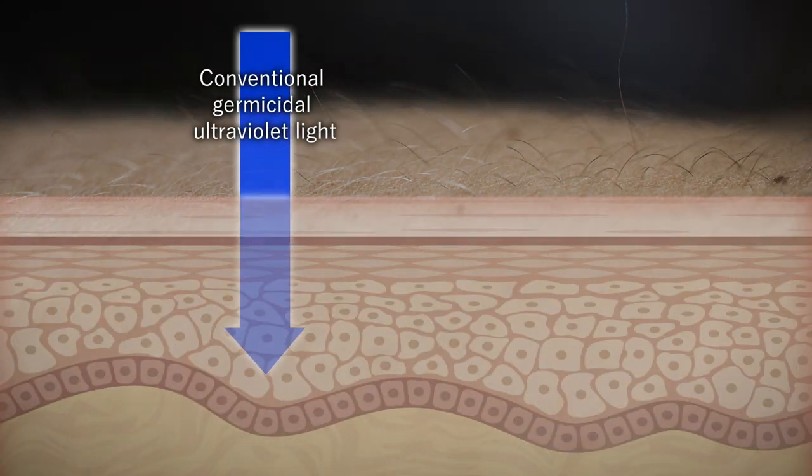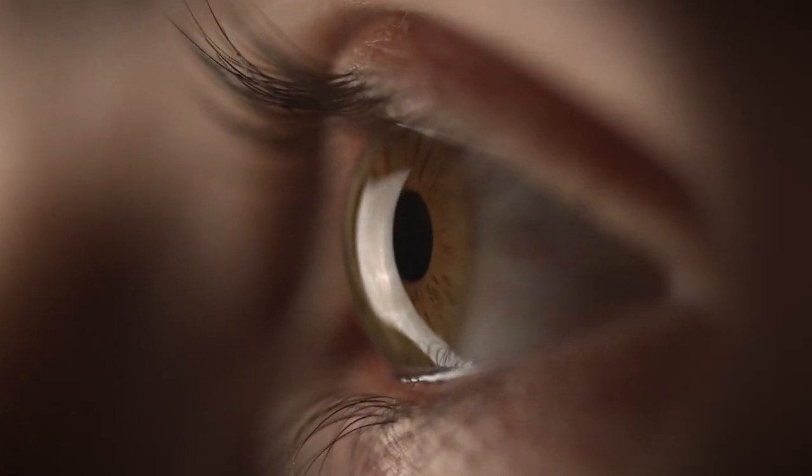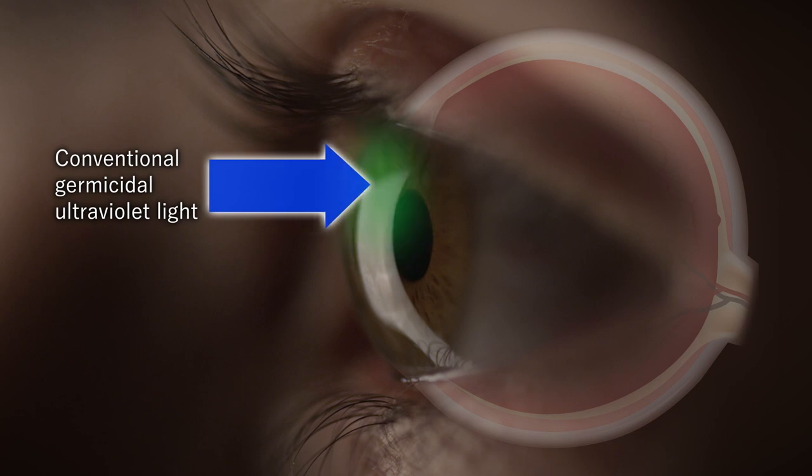Care222 doesn't penetrate the cuticle or the cornea, so it is safe on the skin and the eyes. It safely inactivates viruses and disinfects surfaces.